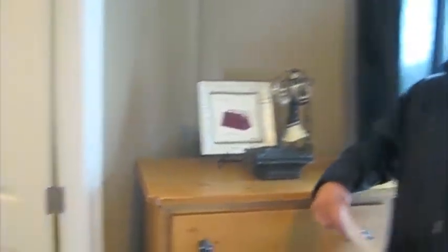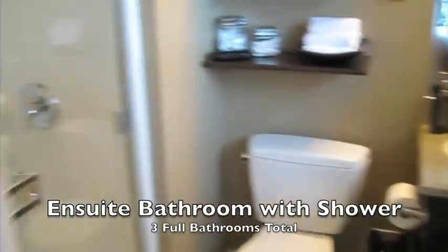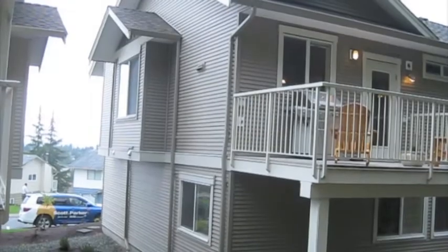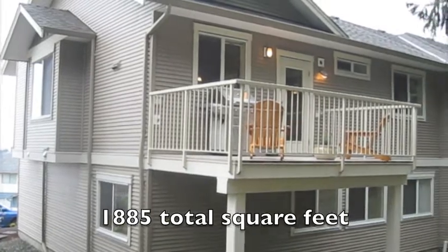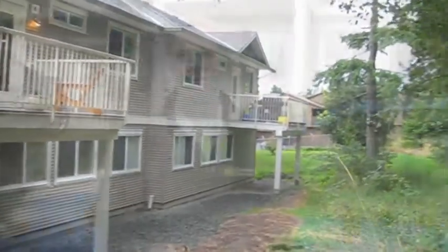And of course last but not least, we've got the en suite bathroom with a high level of finishing, including a five-foot shower with a glass door.